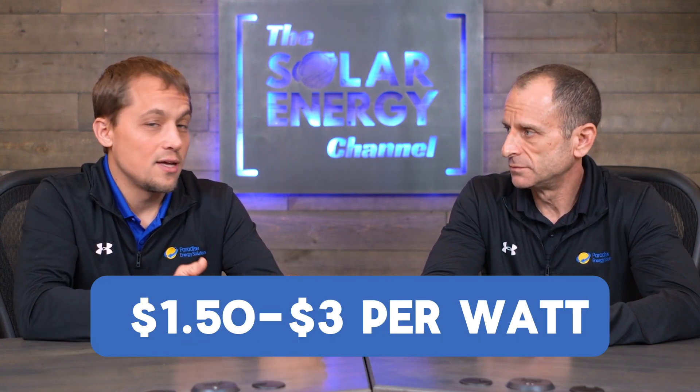For commercial projects, there are bigger systems and the economies of scale kick in — meaning a lower cost per watt — but the total investment is much larger. Commercial costs typically range from $1.50 to $1.75 on the low end up to $2.50 or even $3.00 a watt on the high end. A 50KW system at $2.50 a watt comes to about $125,000, with around $600 a month in savings. Going up to 100KW at roughly $2 a watt, you're looking at about $200,000. And with commercial, there are additional incentives that help bring down that price per watt even further.